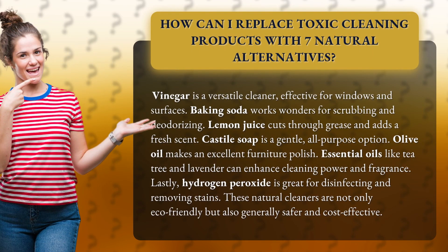Vinegar is a versatile cleaner effective for windows and surfaces. Baking soda works wonders for scrubbing and deodorizing. Lemon juice cuts through grease and adds a fresh scent.